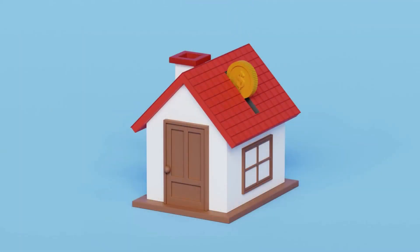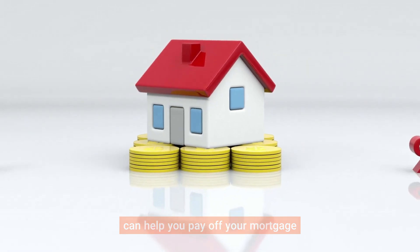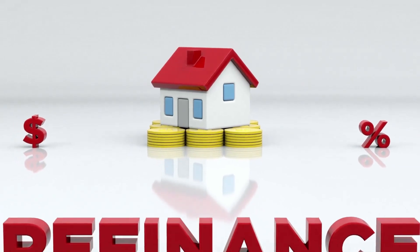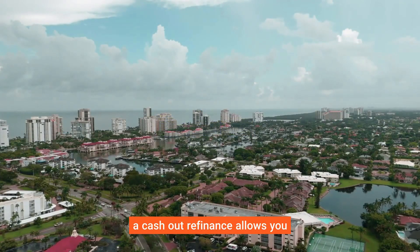You can also refinance to change your loan term. Extending your term can lower your monthly payments, making it easier to manage your budget. Conversely, shortening your term can help you pay off your mortgage faster and save on interest.